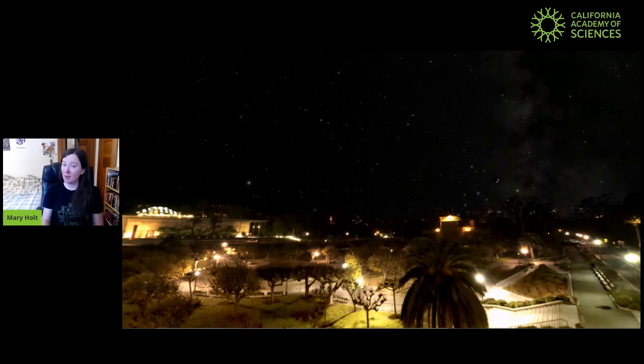Now if you were outside at night, looking up at the real sky on a nice clear night like this, what tool could you use to see the moon a bit better? Let's think about that for a second. Well, I think we could use maybe binoculars or a telescope. So if you want to use your binoculars, put your hands up to your face like this, to your eyes. Or if you want to use your telescope, just put one hand up like this. Let's see if we can make the moon look a little bit bigger.